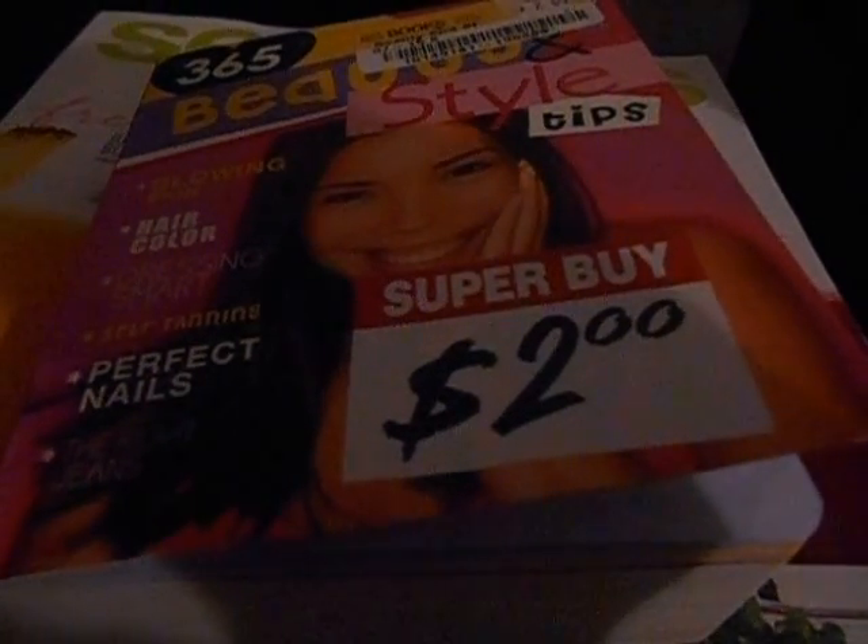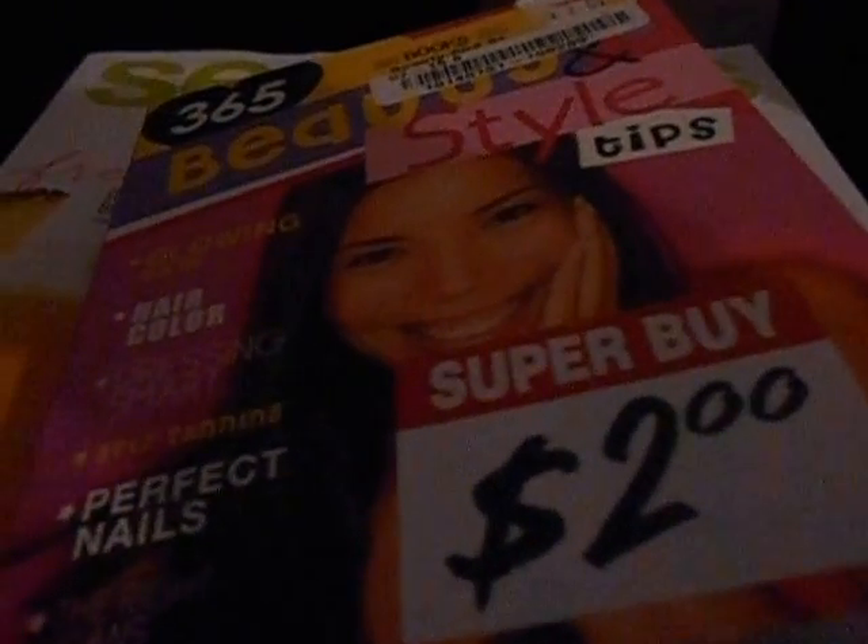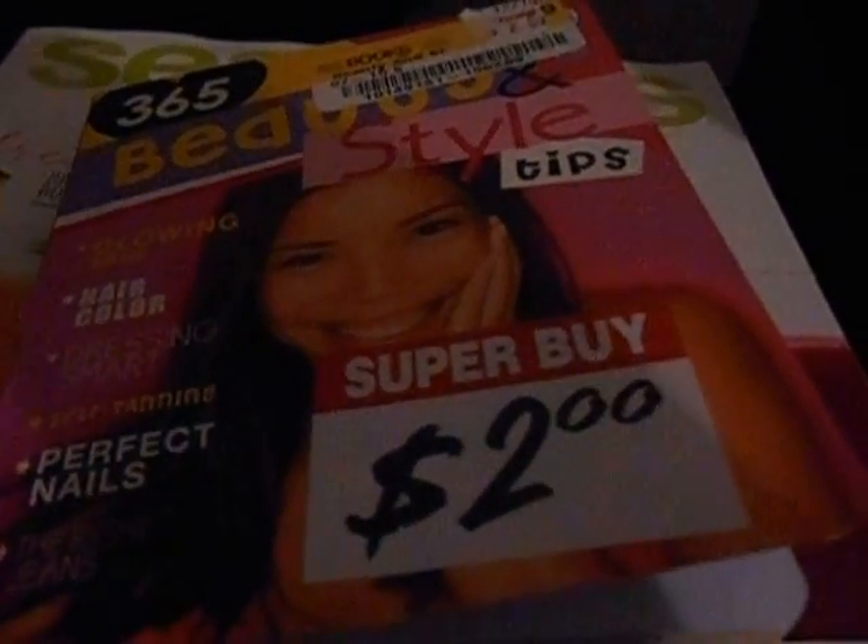Hey, good morning guys, how's it going? It's Lucky Thrift Tree, bright and early, just getting around to some things. So, wanted to go over the day four, tip four of the 365 Beauty and Style Tips.